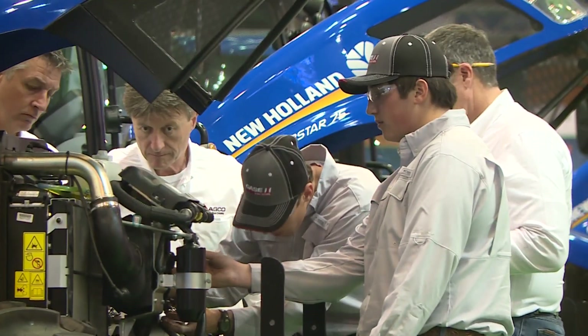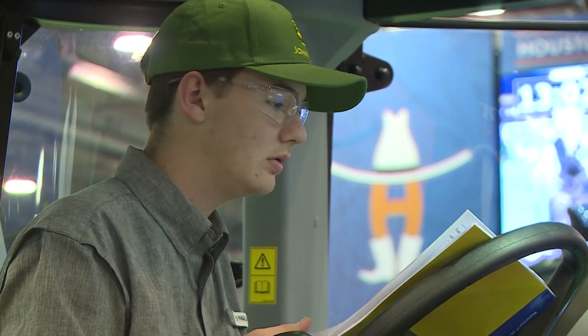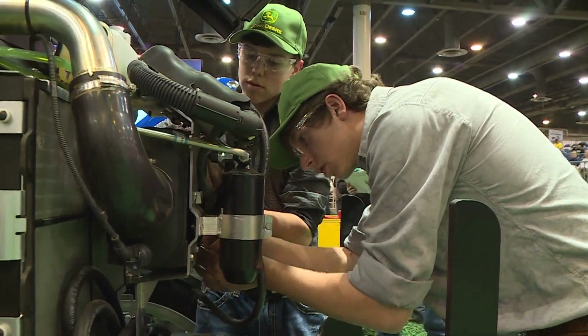This year we had New Holland tractors, and they'll put five bugs in the tractors that we have to find. Me and the two guys that did it with me had never even heard of the contest six months ago, and our teacher was just like, 'Hey, I think you'll be good at this.'